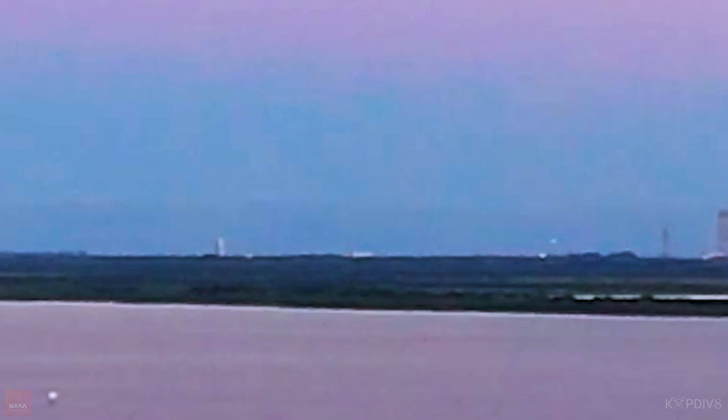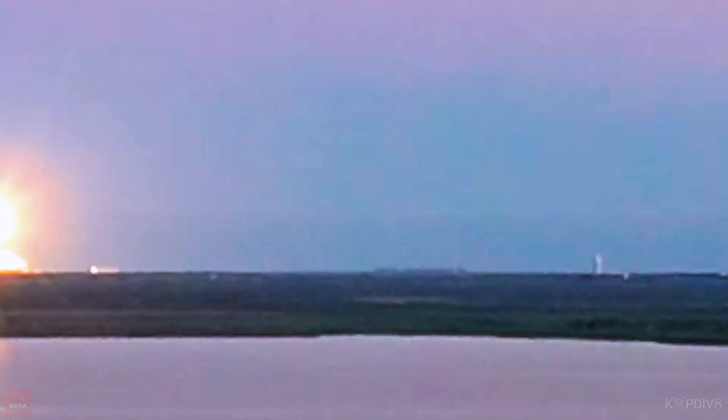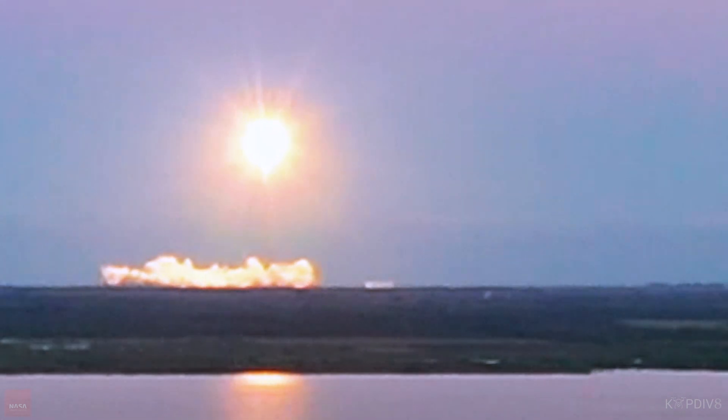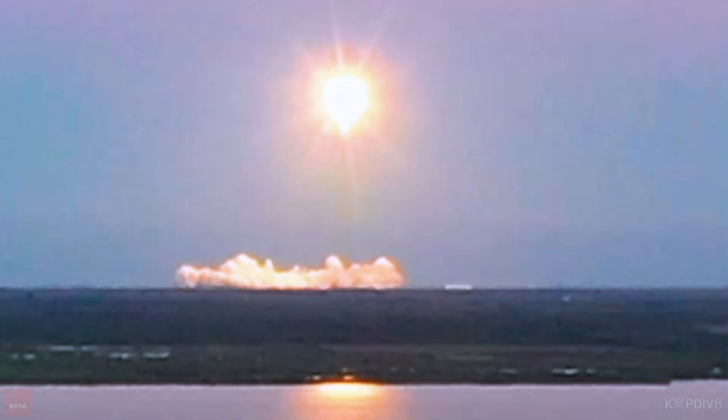Right — green flash. Engine Ignition, and liftoff! The fifth Falcon Heavy takes flight as part of the USSF-67 mission. Go, baby, go! Falcon Heavy has cleared the towers. Oh, gorgeous shots right there. Oh, gorgeous. Unbelievable.